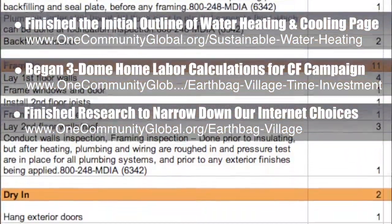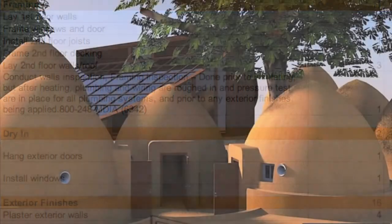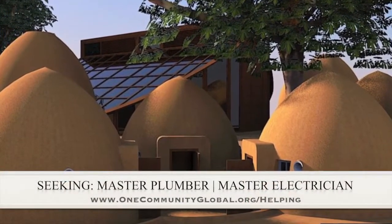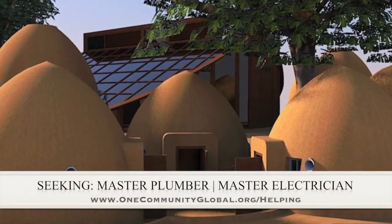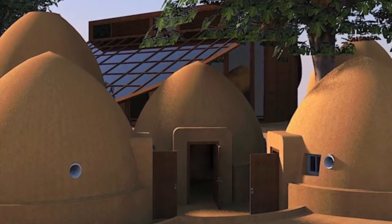Details of that are on the written blog, and we'll be creating a page on the site in the near future as well. In this area of the project, we are seeking a master plumber and a master electrician, if you or someone you know would like to help with this component of our open-source creation process.